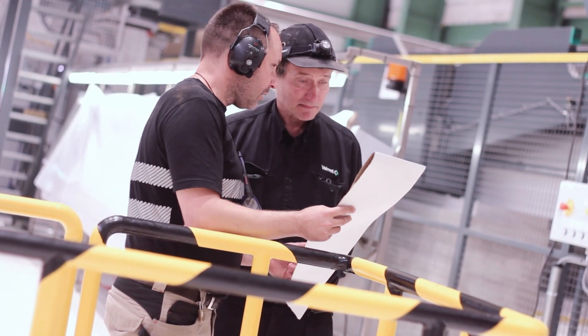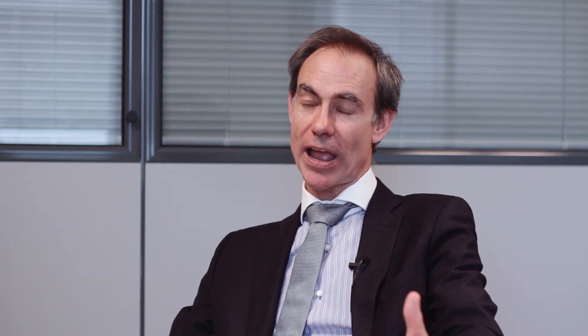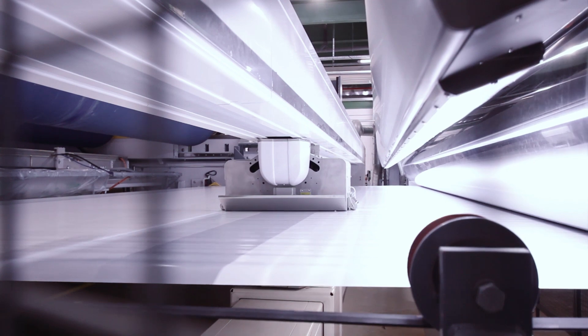We needed to test everything, but we also needed to have physical samples and real paper that we could take to our corrugators and to our printers and see what was the result in terms of the paper behavior.